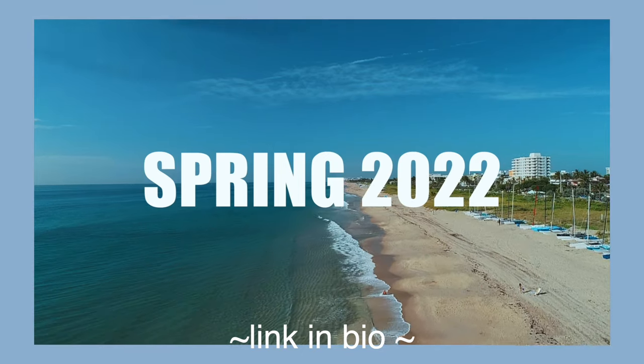Hey guys, welcome back to another video! If you guys are new, hi, my name is Hannah. As you guys know, I'm currently working through my spring 2022 series, but today I'm going to bring you guys to present day. So without any further ado, let's get on to this video.